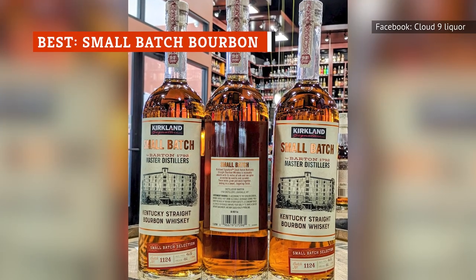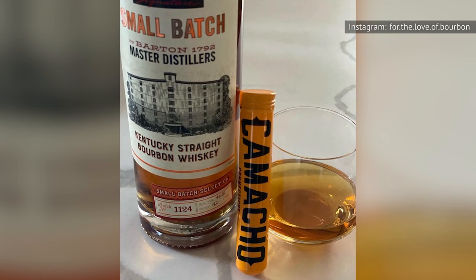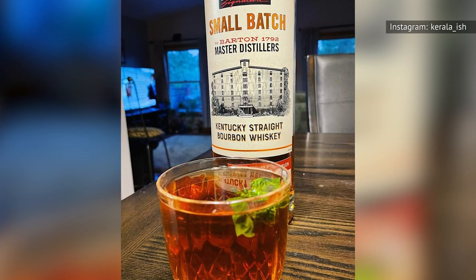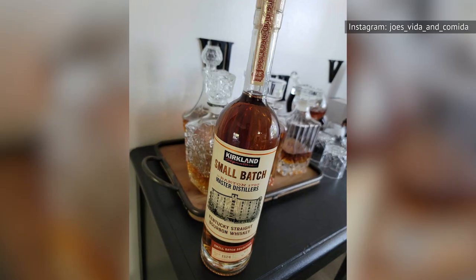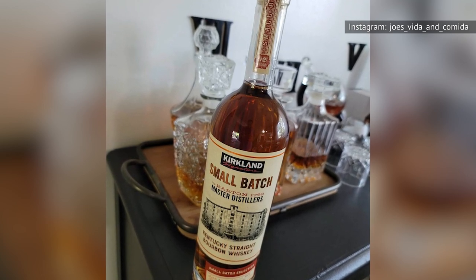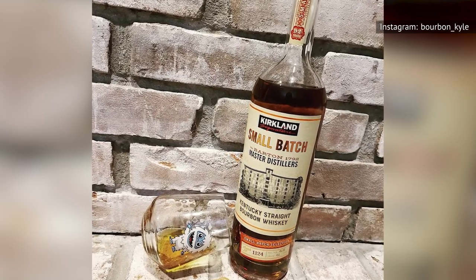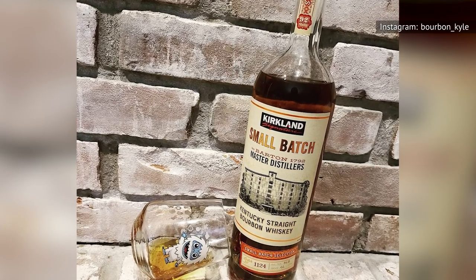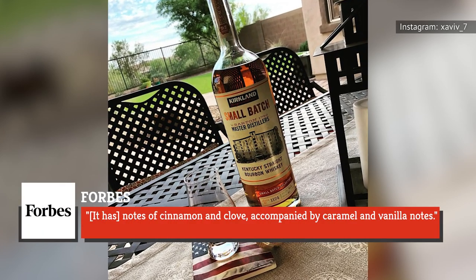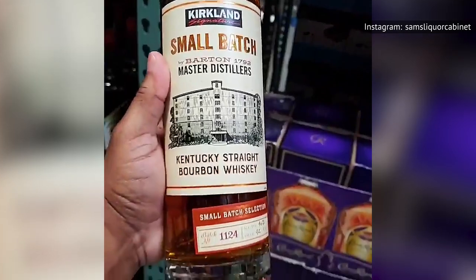This recent addition to the Costco shelves is not to be confused with Kirkland's longstanding and underwhelming seven-year small-batch bourbon. While the bottle lacks an age statement, it's one of the rare Kirkland liquor offerings that doesn't require a scavenger hunt to figure out who actually makes the stuff — printed right on the label is the name of the producer, Barton 1792 Master Distillers, one of the most revered distilleries in the bourbon business. Forbes magazine said the whiskey has a smooth taste with notes of cinnamon and clove accompanied by caramel and vanilla. For around $20 a liter, this is an absolute steal — especially if you're looking to stock your bar with a solid, everyday sipper.